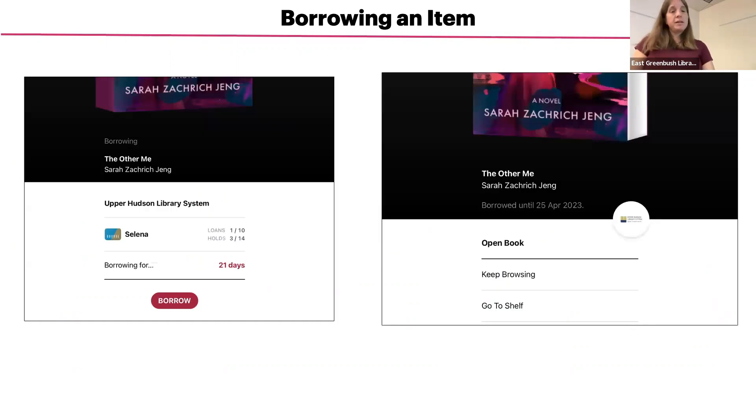A confirmation screen will pop up with options for a borrowing period. You have a choice of between 7, 14, or 21 days for a borrowing period. You can change the loan period by tapping on the field next to the borrowing item where it says 'borrowing for' and that says 21 days. If you wanted to change it, you would just tap on where it says 21 days.